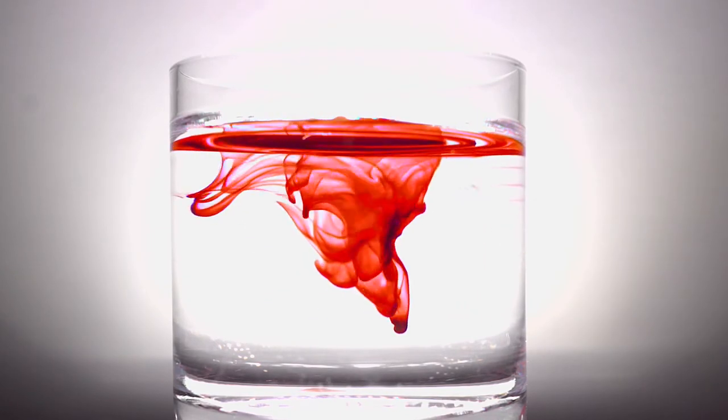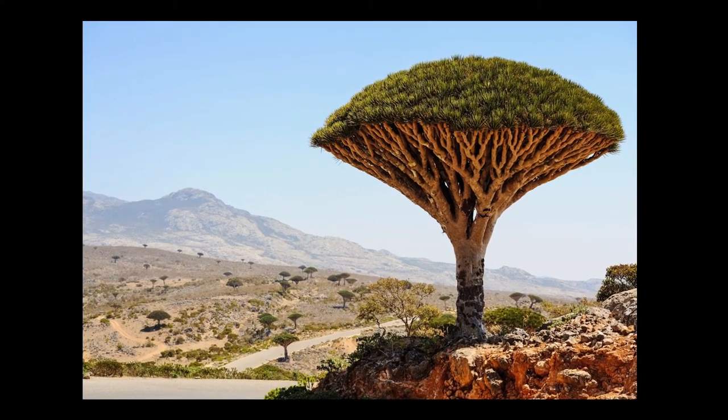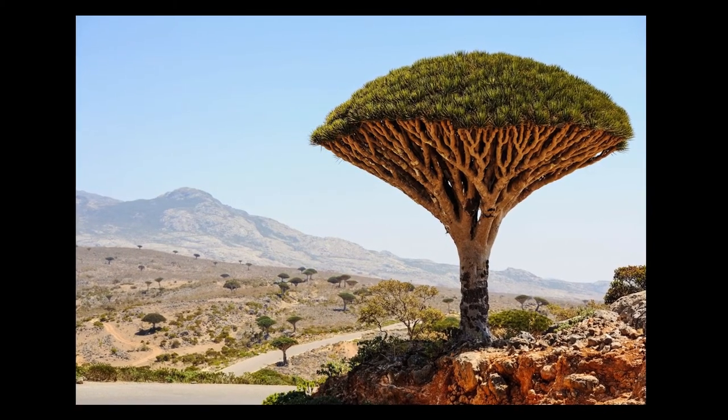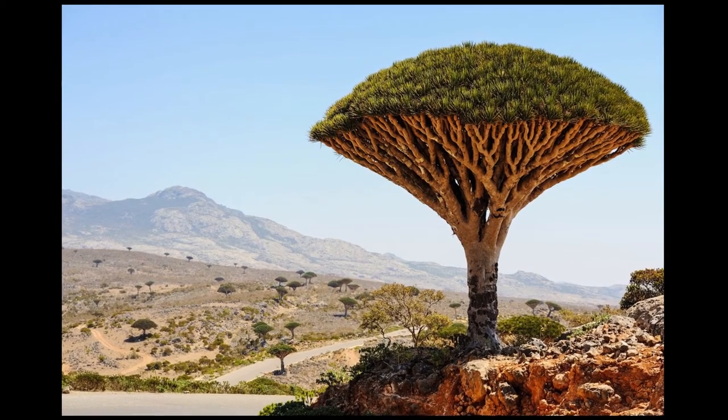This species of tree is known as Dracaena cinnabari — the Socotra dragon tree or dragon blood tree — a dragon tree native to the Socotra archipelago, part of Yemen, located in the Arabian Sea.